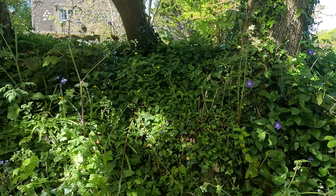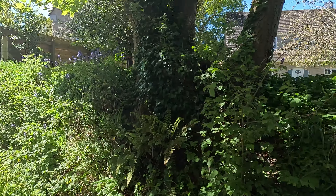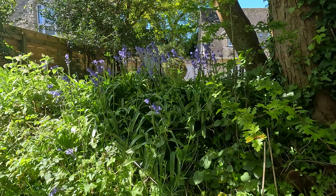Pretty bluebells. Have you seen some bluebells? Yeah, they're nice. Really pretty.